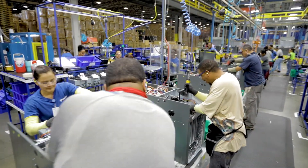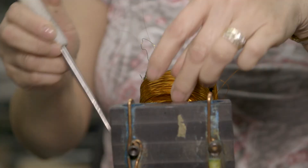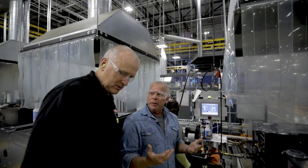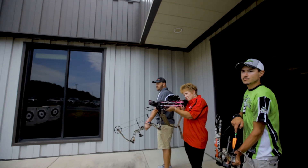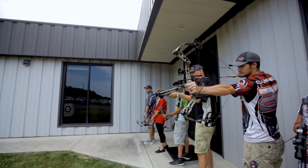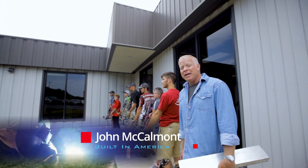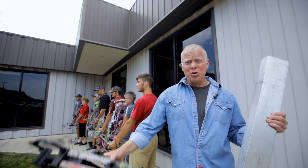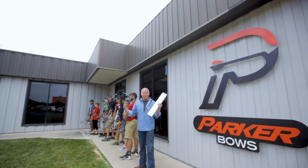In a time of global production, companies employing hard-working people make the products that define what it means to truly be American. Join me as I visit American manufacturing sites creating the most amazing products to learn how things get made. I'm John McCalamot and I'm in Stanton, Virginia. Today we're going to see how this turns into this at Parker Bows — and it's built in America.